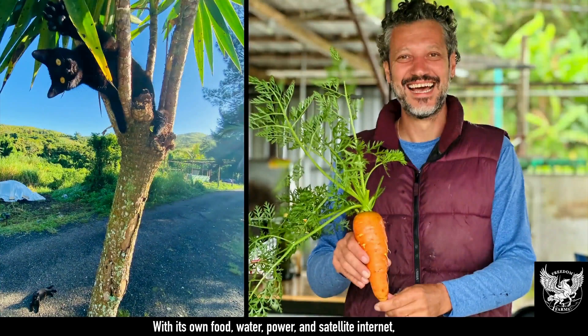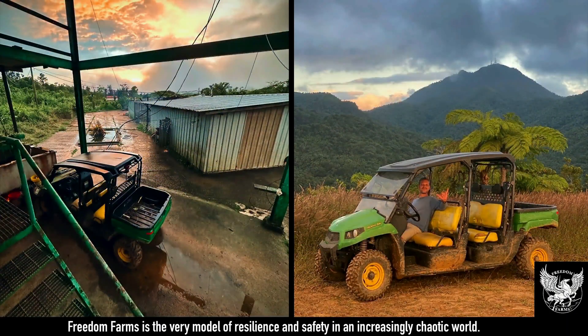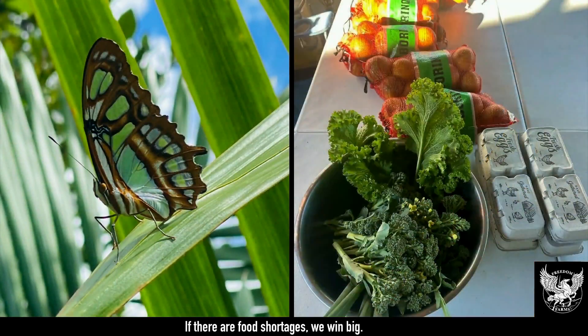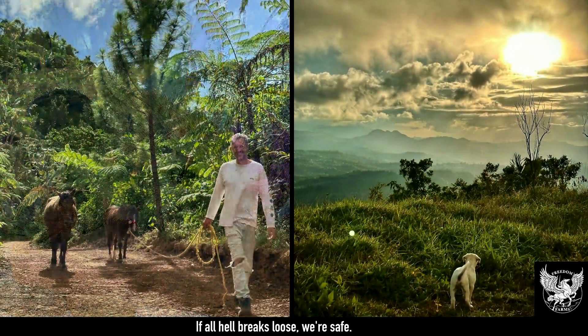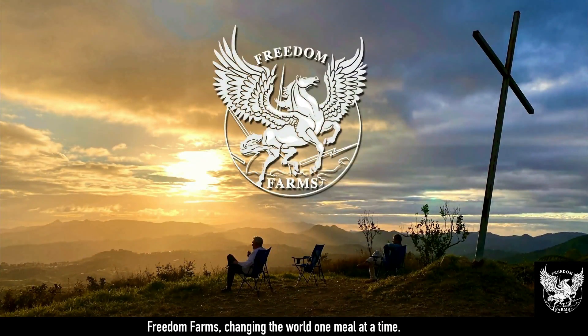With its own food, water, power, and satellite internet, Freedom Farms is the very model of resilience and safety in an increasingly chaotic world. If the economy does well, we win. If the economy does poorly, we win. If there are food shortages, we win big. If all hell breaks loose, we're safe. Heads we win. Tails we win. What better bet could you make? Freedom Farms — changing the world, one meal at a time.